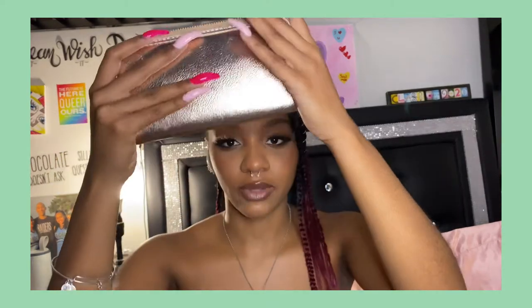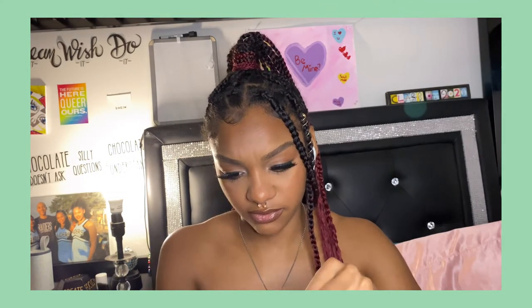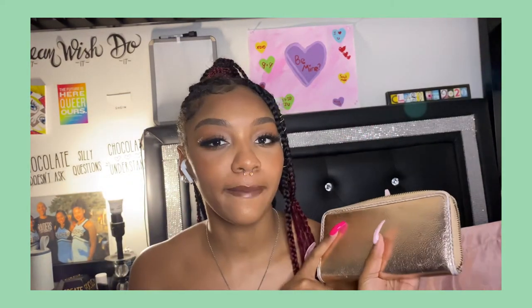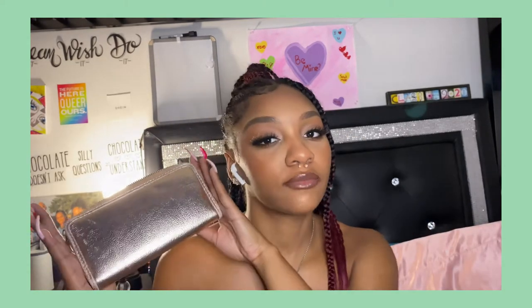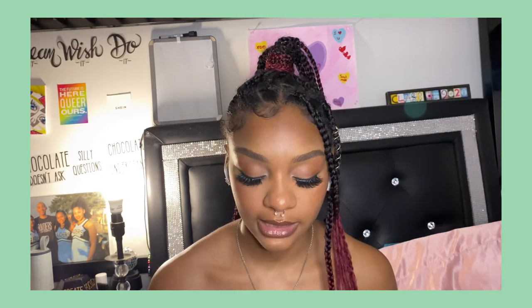Next I have this rose gold wallet — rose gold was a really big thing when I first got this purse. It still has a lot of stuff in it: my SmartTrip card, some IDs and school IDs. I think this is from Charlotte Russe or something. Rose gold was really big and popping back then. It's still cute, but it's not really my style anymore.